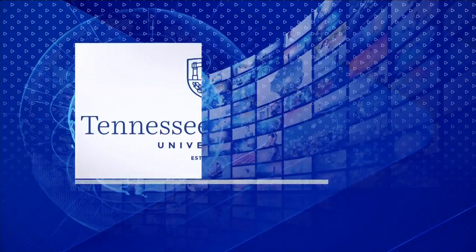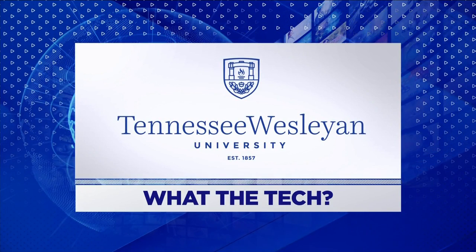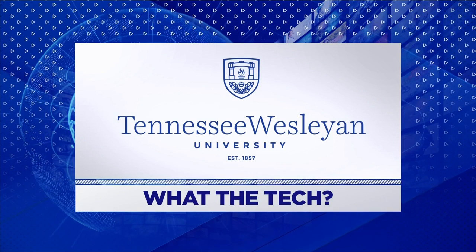What the Tech is sponsored by Tennessee Wesleyan University Fort Sanders Nursing Department. Complete your bachelor's or master's in person or online. Learn more at tnwesleyan.edu/nursing.